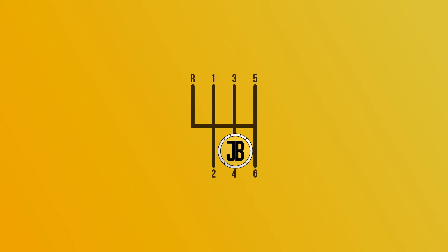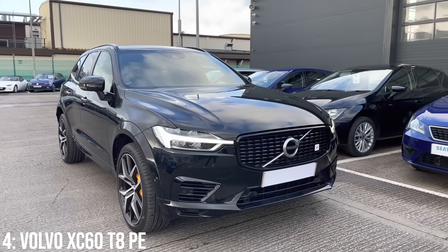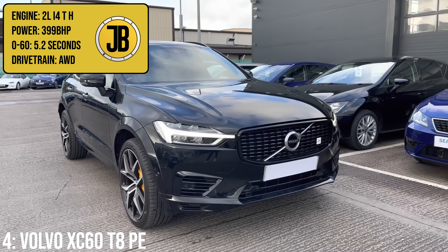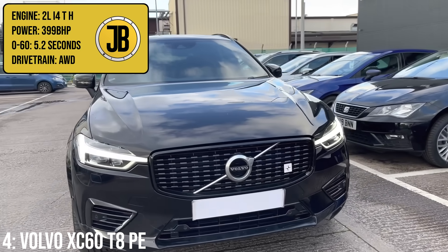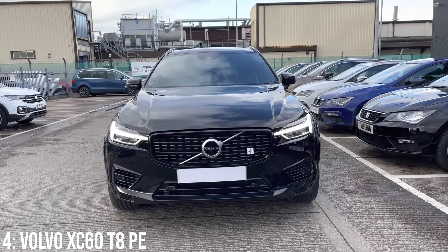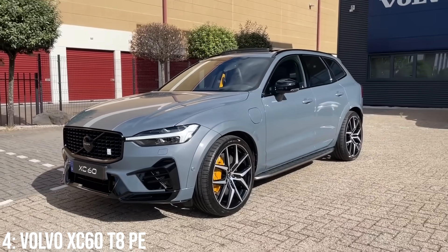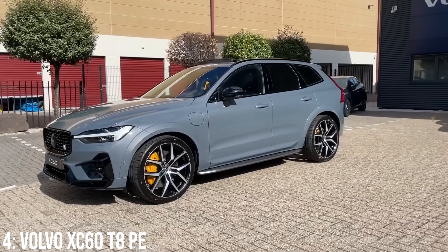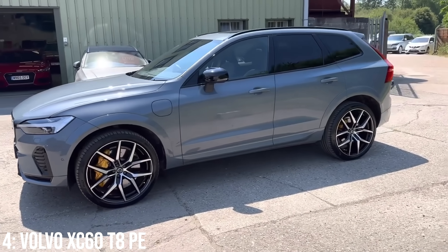Next up we have the only SUV on the list — the Volvo XC60 T8 Polestar Engineered, which has a 2-litre turbocharged engine with an electric motor to produce a combined 399bhp, taking it from 0 to 60 in 5.2 seconds, matching the Lexus, which is again not bad for a car of its size. It sits on the same basic platform and shares the same engine and electric motor setup as the V60 and V90.